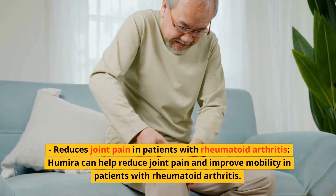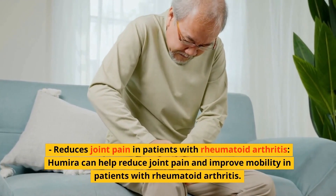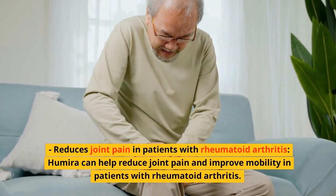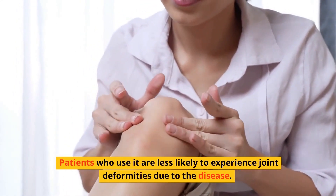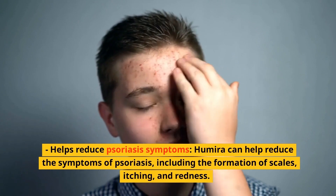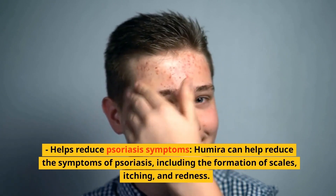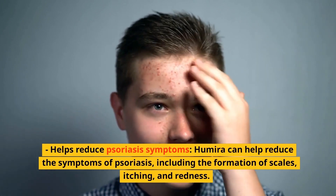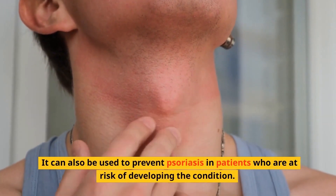Humira can help reduce joint pain and improve mobility in patients with rheumatoid arthritis. Patients who use it are less likely to experience joint deformities due to the disease. Humira can also help reduce the symptoms of psoriasis, including the formation of scales, itching, and redness. It can also be used to prevent psoriasis in patients who are at risk of developing the condition.